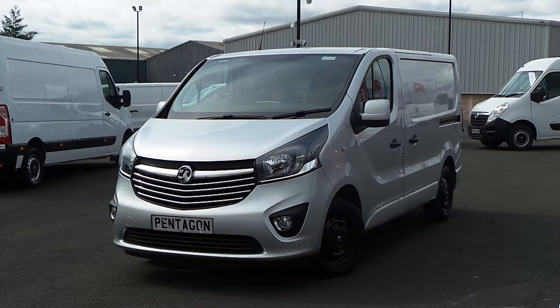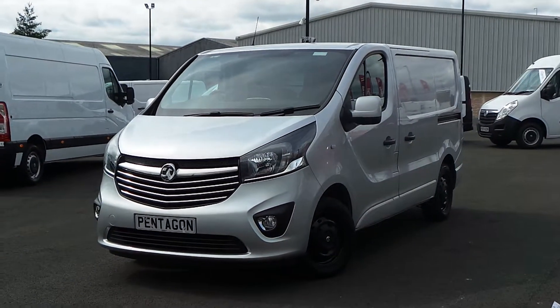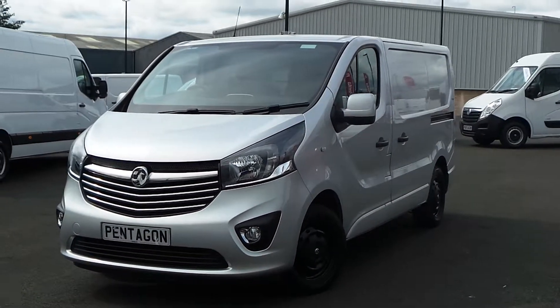Hello and welcome to the Sheffield Vauxhall Van Centre, Sheffield's largest van forecourt. Today I'm going to be showing you one of our used vans, and it's our Vauxhall Vivaro 2700 1.6 CDTI L1H1 Biturbo EcoFlex Sportive.